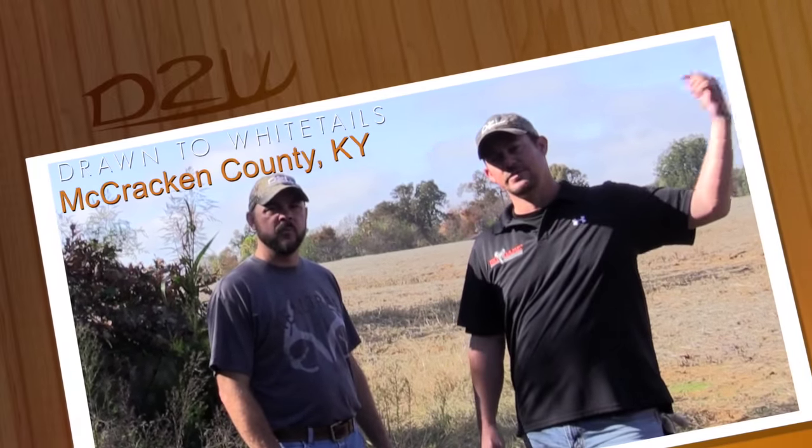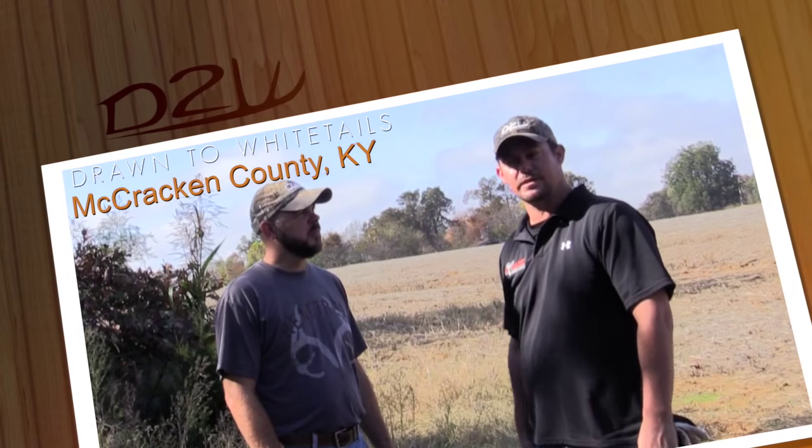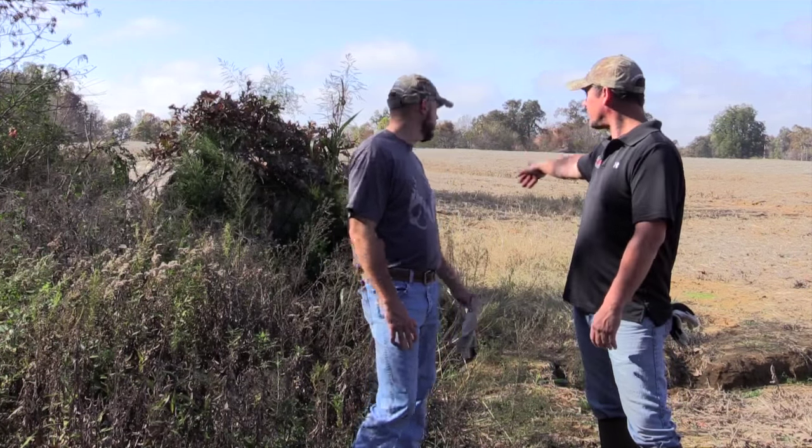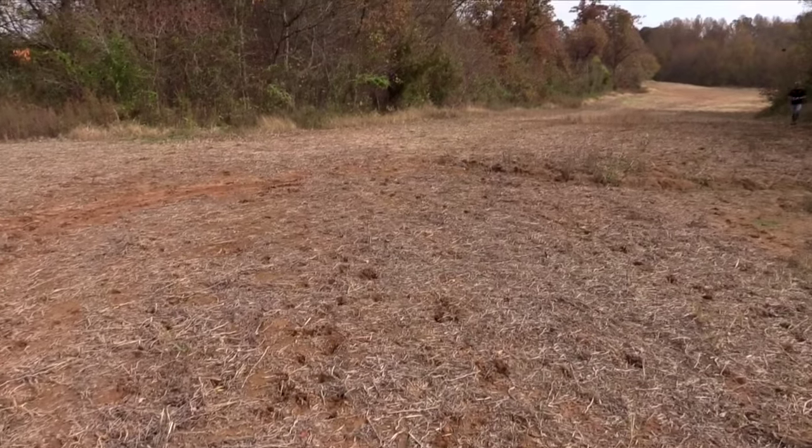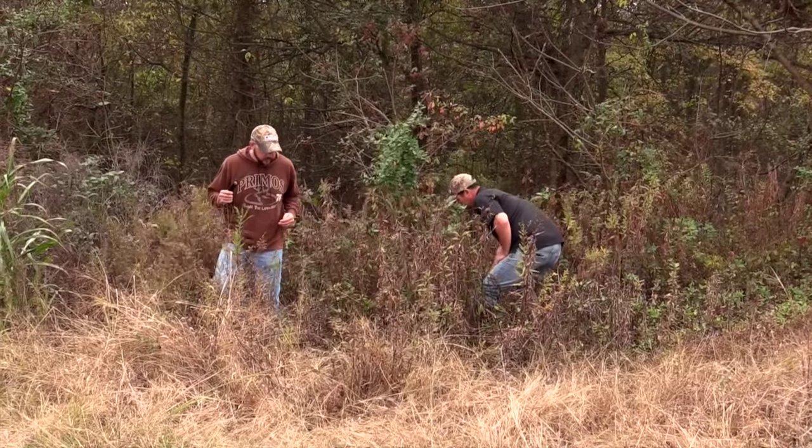Well, last year I observed several mature bucks. What they do is hit these bedding areas in search of does before and during the rut. This ground, the way it lays, there's nowhere to get an ideal stand in a tree, so we put a ground blind up — as you can see here behind us, me and Josh and Drew helped brush it in. Those bucks corner this tree line here, so there's no good way to hunt it except with a ground blind.